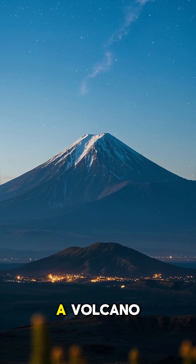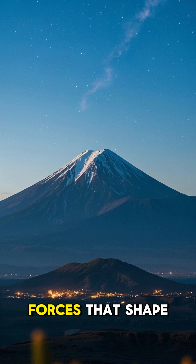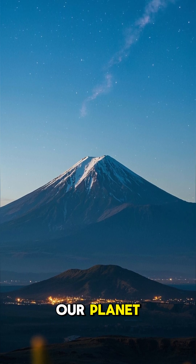So the next time you see a volcano, remember that it is a powerful reminder of the forces that shape our planet.